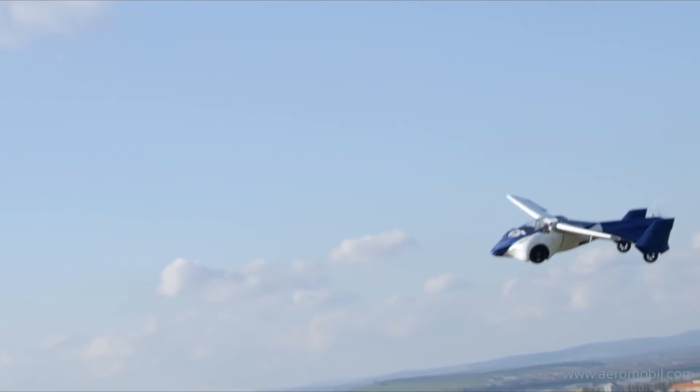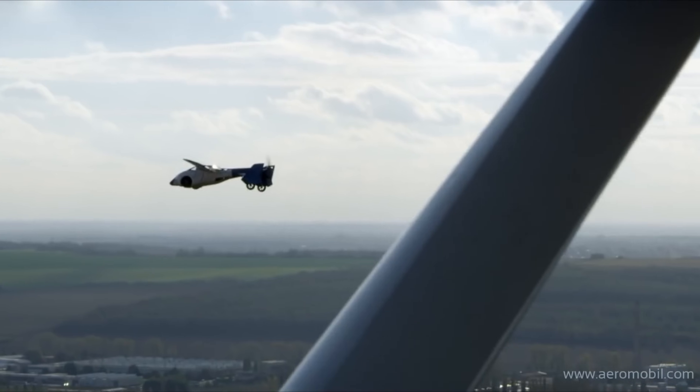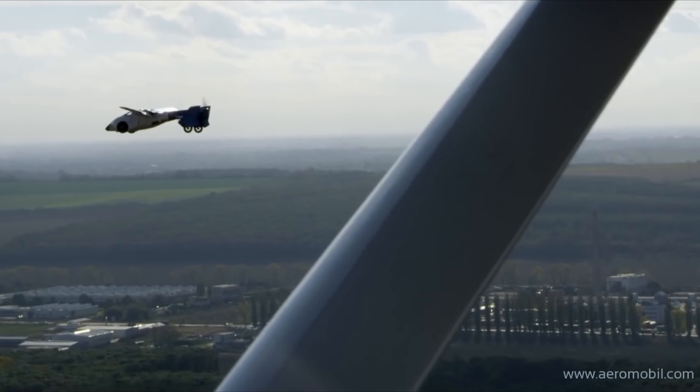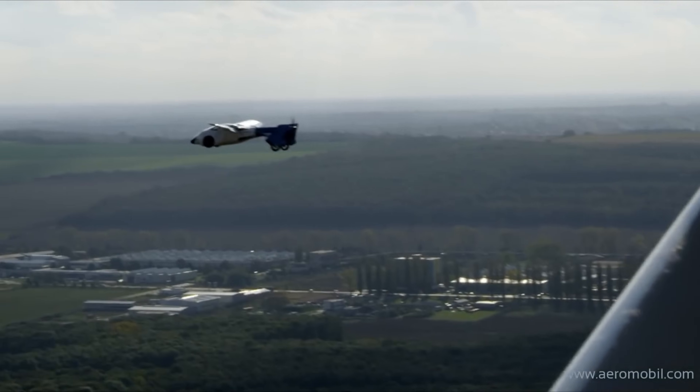The Aeromobile is still in its early stages of development, but it has already generated excitement around the world. It is a symbol of innovation and progress, and it represents the future of personal transportation.